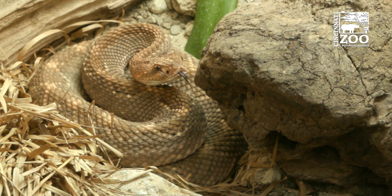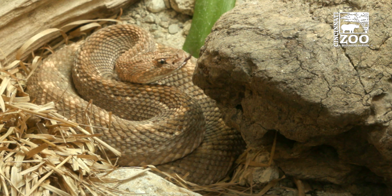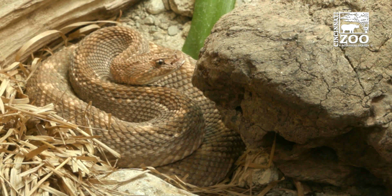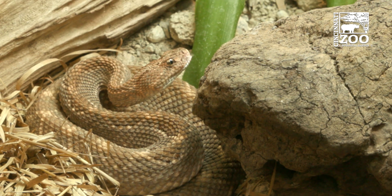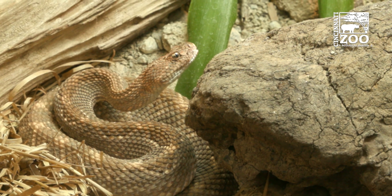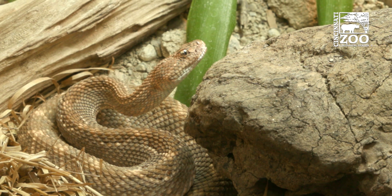We had a male come to our zoo based on a species survival plan recommendation. He came last year in the hopes of getting us to breed these two animals. It is a critically endangered species and they're known as a green SSP, so we're doing a lot of work to try to preserve this species.